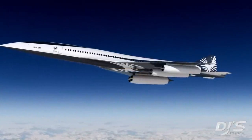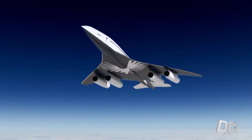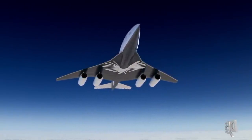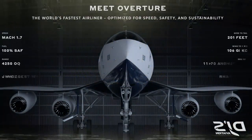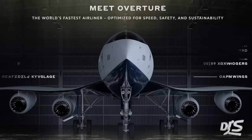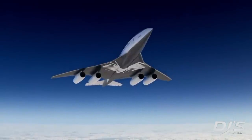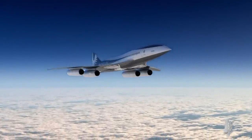A carbon composite structure will allow for most of the build to be lighter yet also more robust — a method widely applied by many aircraft manufacturers nowadays. The specifications are as follows: a range of 4,250 nautical miles with a full payload, interior dimensions of 79 feet long, exterior dimensions of 201 feet, a wingspan of 106 feet, and a height of 36 feet.